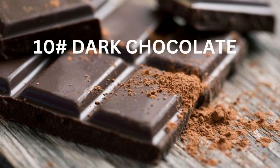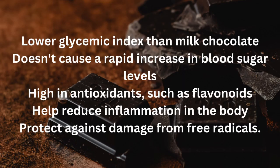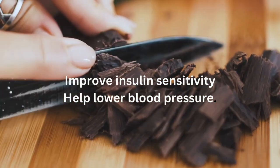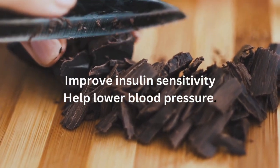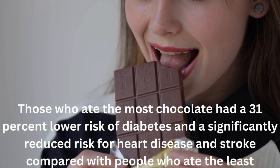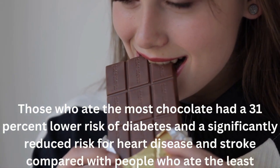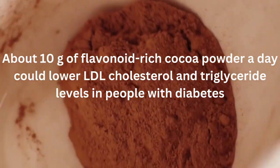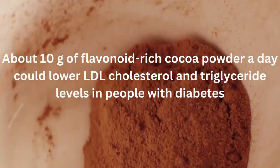Number 10 can be a yummy treat for those trying to manage their blood sugar levels: dark chocolate for flavonoids. It may sound surprising, but dark chocolate can be part of a diabetes-friendly diet. Dark chocolate has a lower glycemic index than milk chocolate or other sweets, is high in antioxidants such as flavonoids, and some studies show it may improve insulin sensitivity and help lower blood pressure. A review of research involving more than 14,000 people found that those who ate the most chocolate had a 31% lower risk of diabetes and a significantly reduced risk for heart disease and stroke. A separate study found that having about 10 grams of flavonoid-rich cocoa powder a day could lower LDL cholesterol and triglyceride levels in people with diabetes.